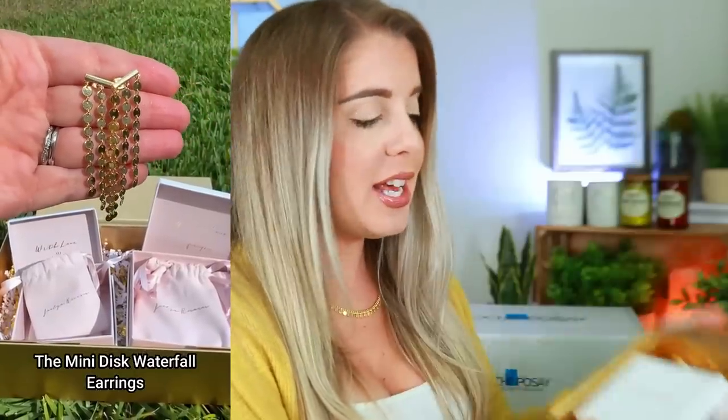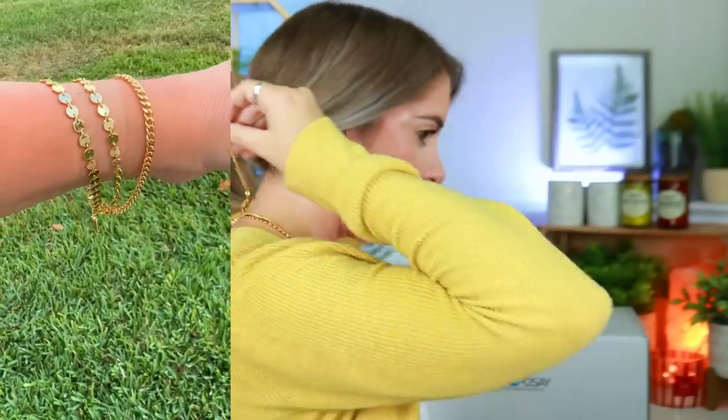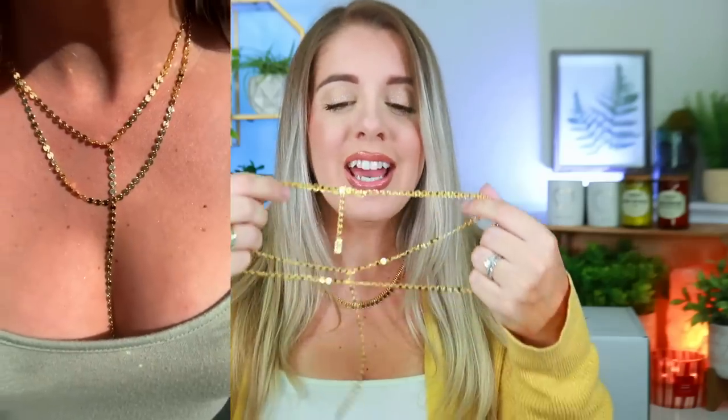Up next I have this beautiful package from Jacqueline Roxanne. I recently did a little short where I showed you guys their newest Liquid Disc collection — it comes in this cute little gold box. I am wearing this necklace right here — it has like a pull adjuster on the back so it's like an adjustable choker. I absolutely love this necklace, especially for the summer season. This collection also includes one of my favorite necklaces — it's just going to lay down beautifully on the chest.